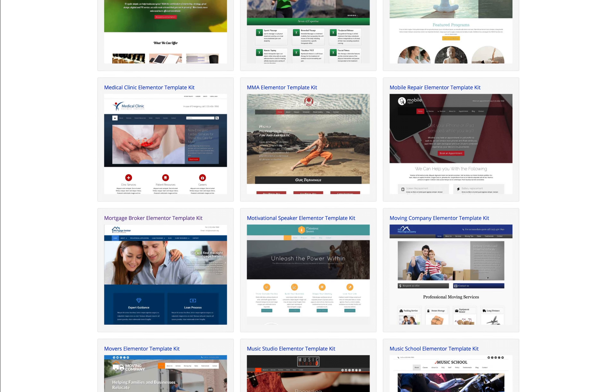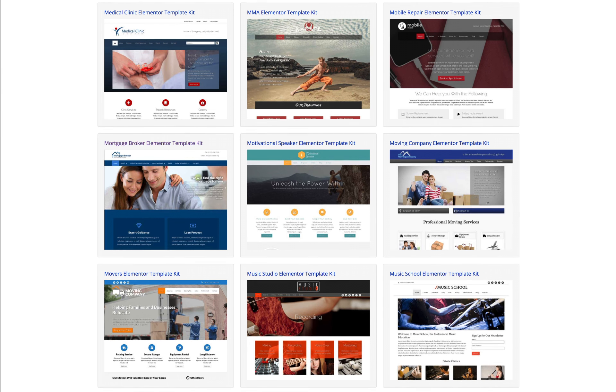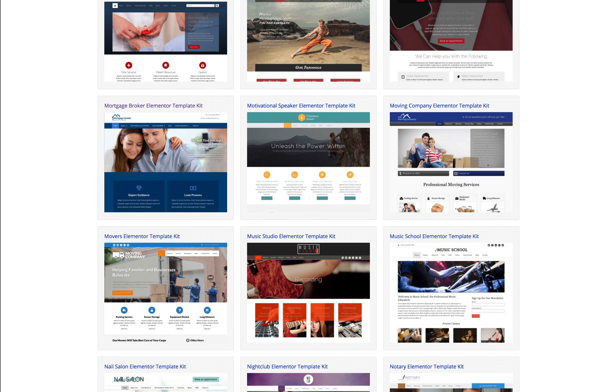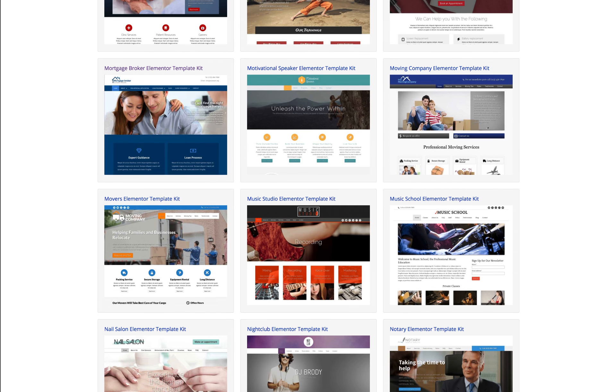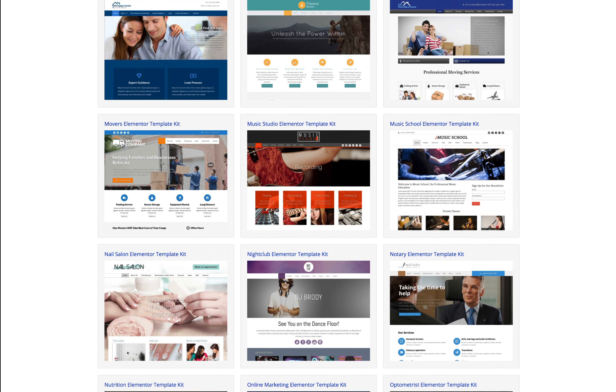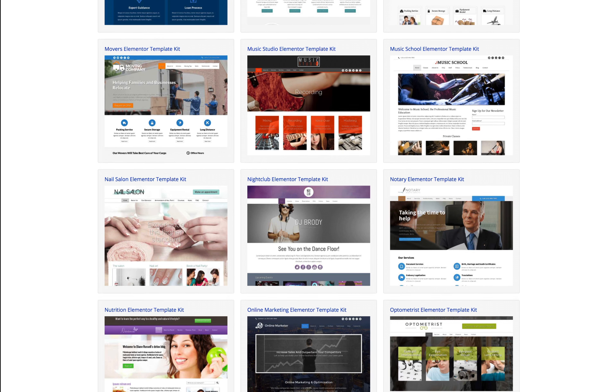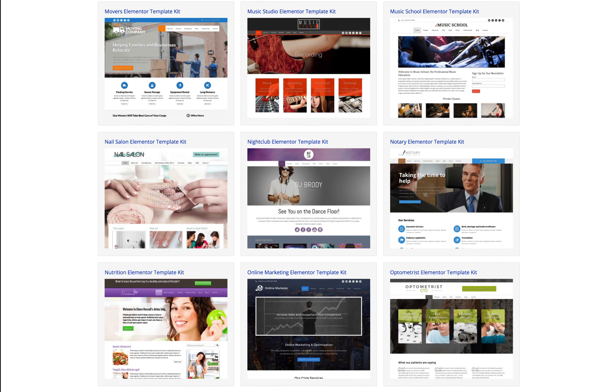Our well-thought-out designs are meant to create professional-looking websites for businesses and entrepreneurs. The Elementor Template Kit can be used in such a way that you will have the complete demo website ready almost instantaneously. And truly anyone can be a professional web designer and create beautiful websites with our Elementor Template Kits.